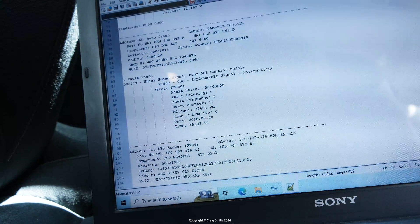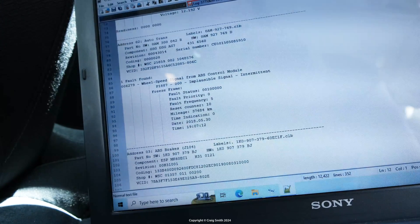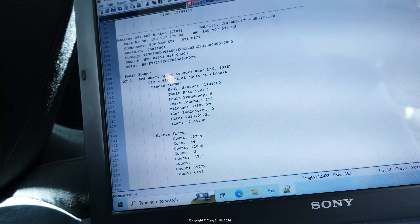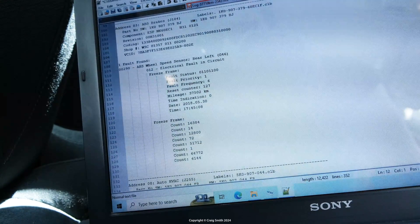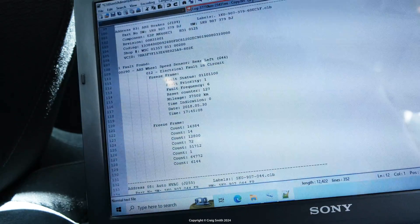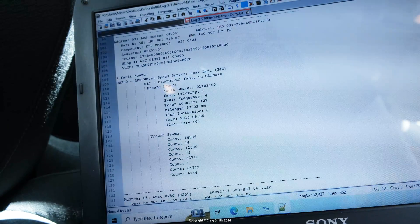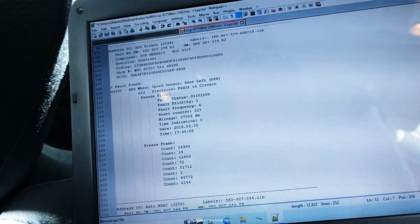And then the third one here — this actually is the ABS module. The others, like the steering, were also just directing here. So the primary fault is this code for ABS wheel speed sensor, rear left, electrical fault in circuit. This was marked as intermittent before and it's changed now, so I suppose the computer decided it was more serious.